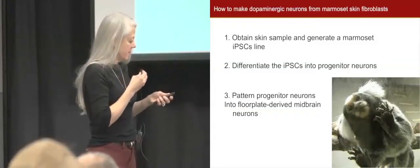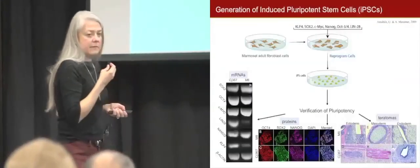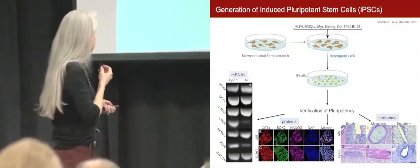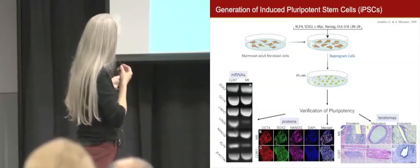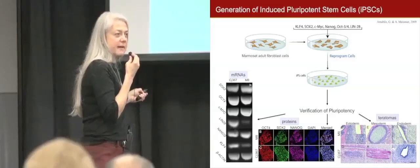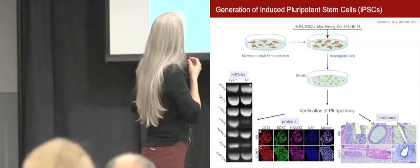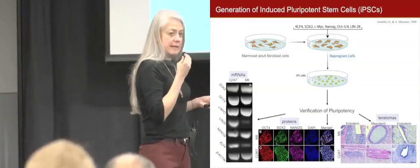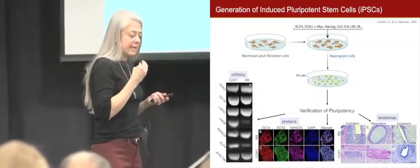To be a dopaminergic neuron is not enough — there are several types of dopaminergic neurons in the brain, but the substantia nigra neurons are very special, and there's a reason they are located there. So let me explain how we make pluripotent stem cells from these fibroblasts: we take the marmoset fibroblasts, expose them to specific factors, and reprogram the cells so the fibroblasts become pluripotent stem cells — these dedifferentiated blank-slate cells.